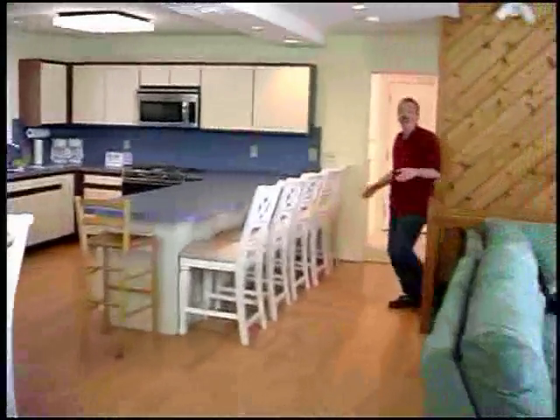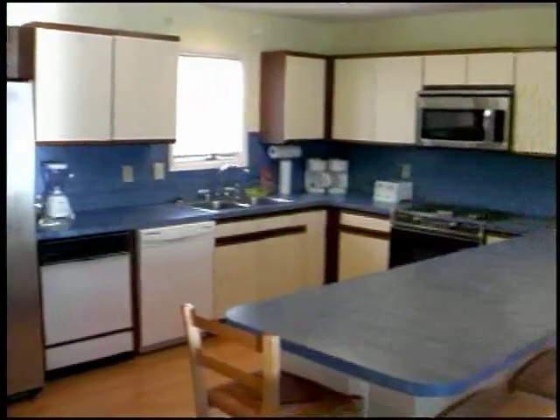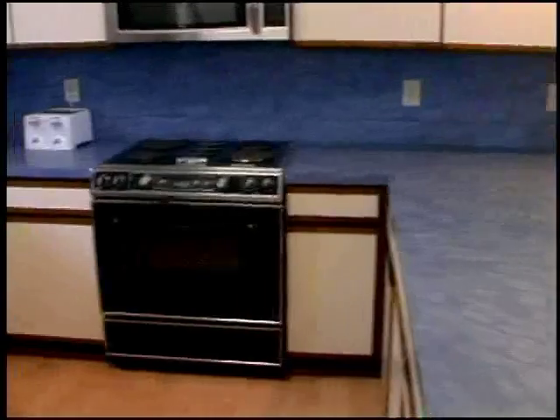Here we are on the second floor where you've got the big wide-open space. You've got your kitchen with its breakfast bar, all the modern amenities, and two separate dishwashers. You've also got a huge dining table with plenty of seating for the entire family.